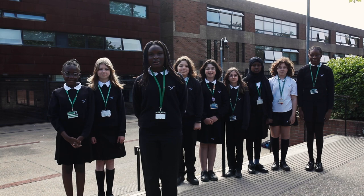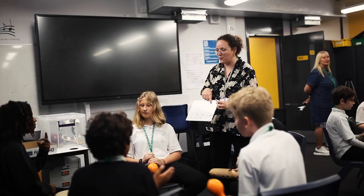Welcome to St Ellington School. We're going to show you what it's like to be in Year 7.